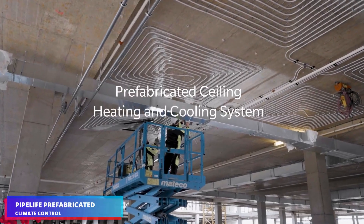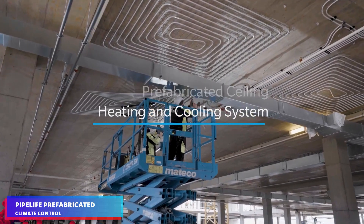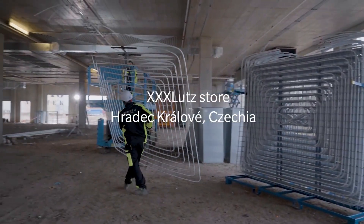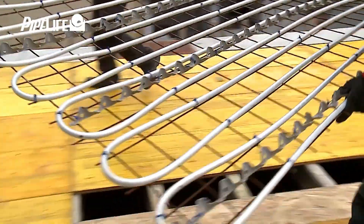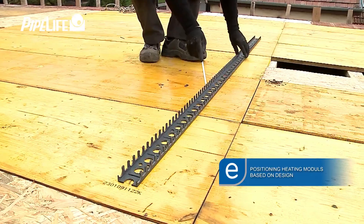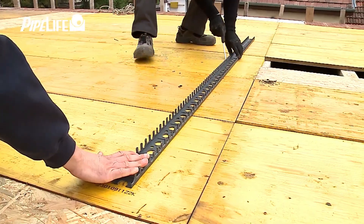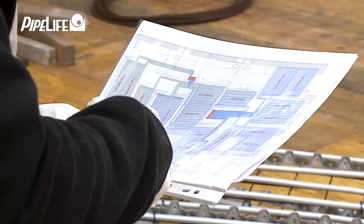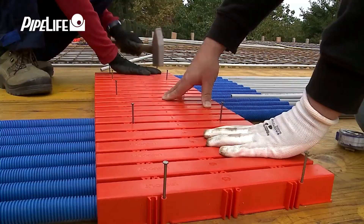The next item is Pipe Life's prefabricated climate control systems. They use hydronic heating and cooling technology, circulating water through pipes to regulate temperature in various buildings. These systems are pre-assembled in factories and include components such as ceiling heating and cooling panels.